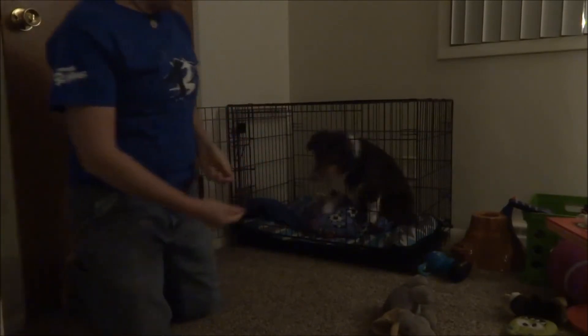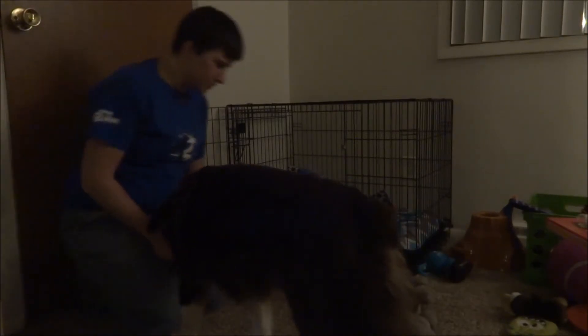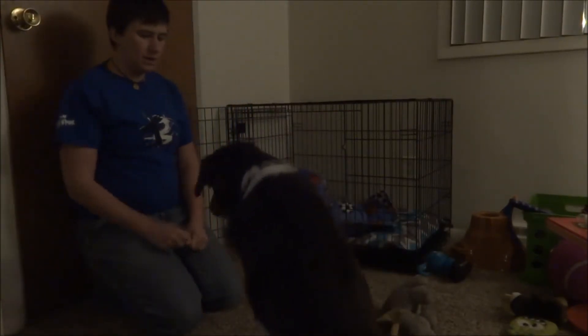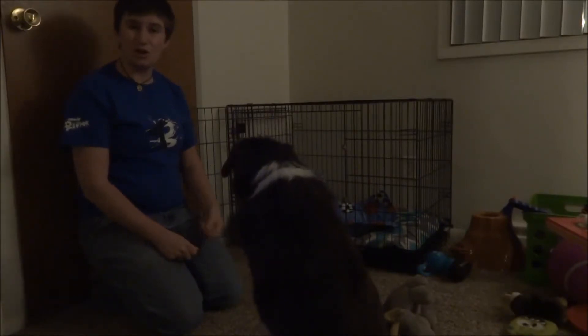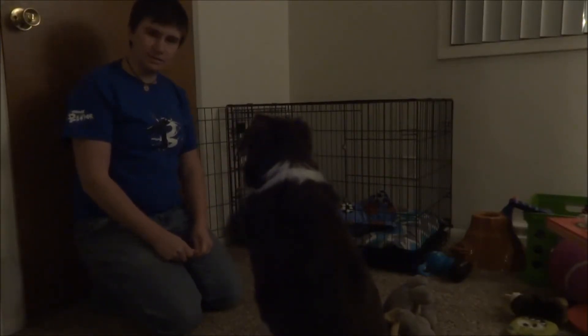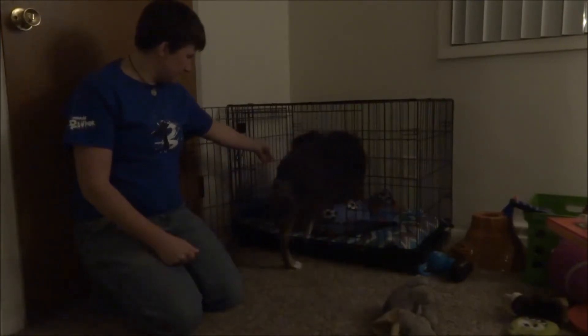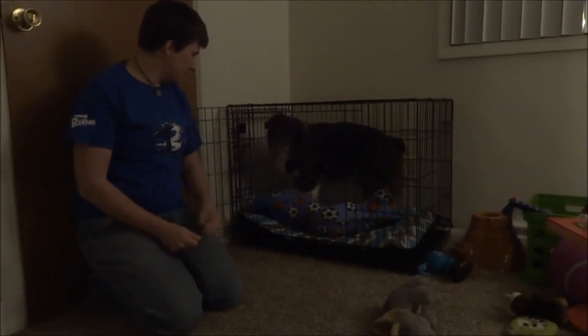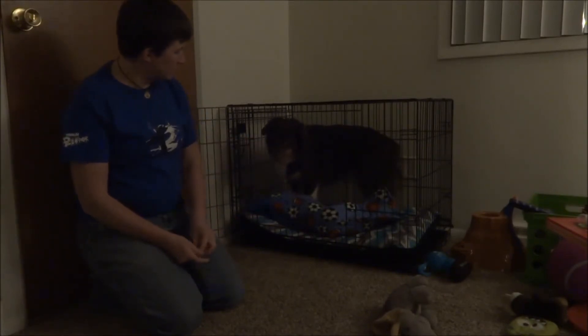Come here, come on. You can add any kind of word to it — a lot of people use 'kennel up.' Zima has always grown up with this being called 'jail' ever since she was a baby puppy. So — Zima, go to jail! Good girl, good puppy. Okay, come on up.